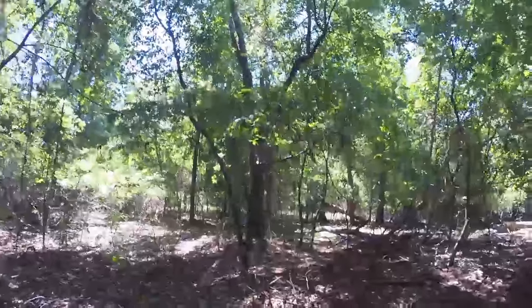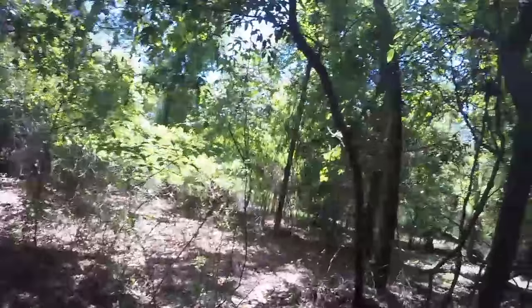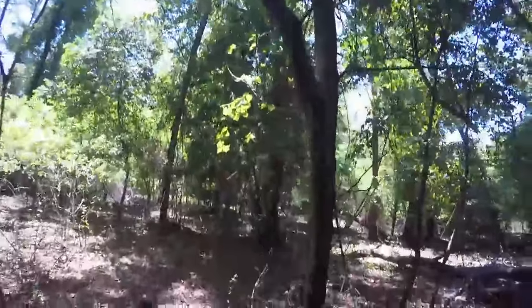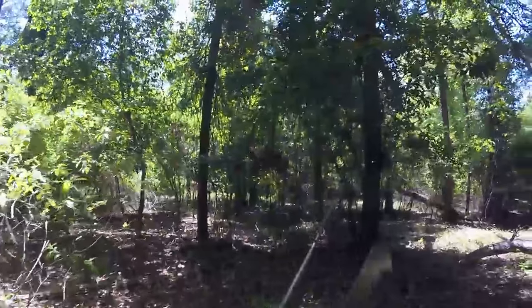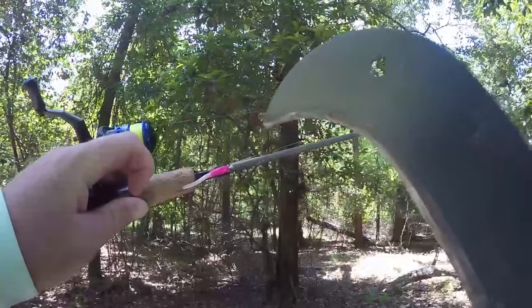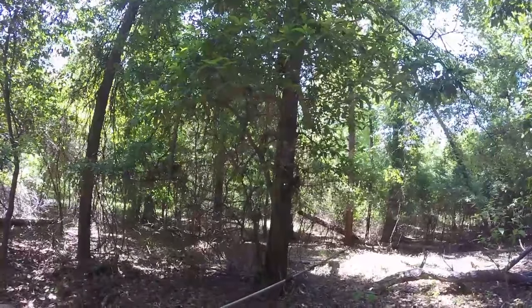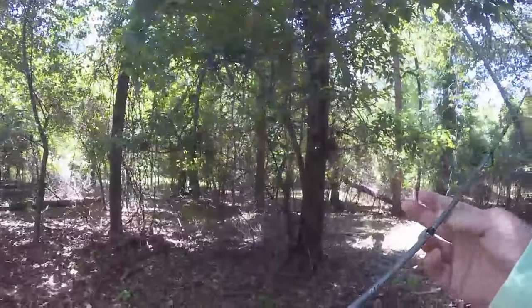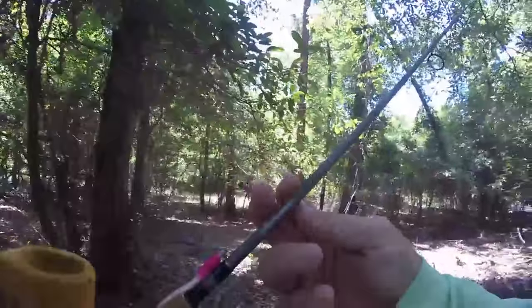We are headed down to a cool little place. It is just a little tiny creek off from a wet weather hole that I like to come back to fish every now and then. I've got some little teeny tiny crappy magnets on a 1/64th ounce jig head on my little ultralight rod. We are going to go back and shoot this little bit of creek and see if we can get y'all some action.